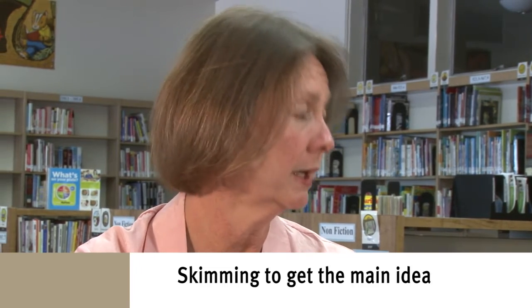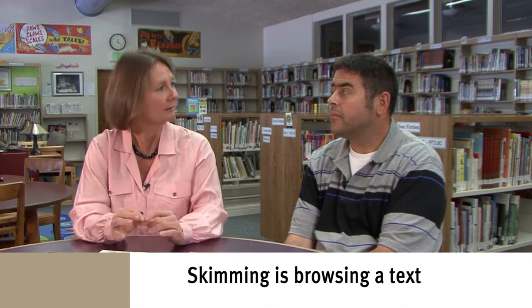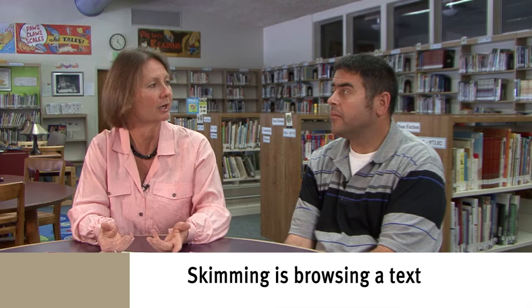Yeah. So tell me, in your own words, what's skimming? Read the title and a little bit of the paragraph. Yeah, so you don't read the whole thing. You're just kind of reading to get the main idea, the general idea, or the gist. You want to get the gist of what it is that you're reading. I just want to introduce the idea of skimming and how you can do skimming in lots of different ways, and to really emphasize that skimming is just browsing and looking around to get the general idea.